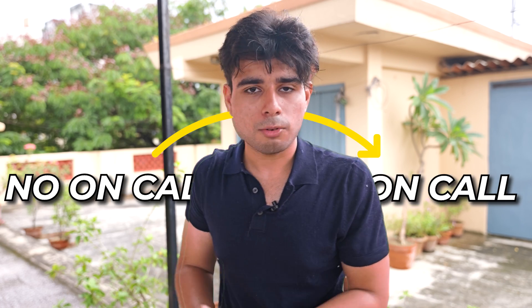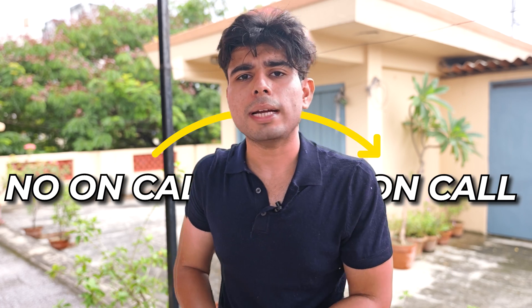When I was switching teams at Amazon, some teams advertised 'no on-call' as a selling point. But the reason they had no on-call was simply that their product wasn't live to customers yet — and if the product isn't live to customers, there's no on-call support needed. Eventually, they would have on-call too.